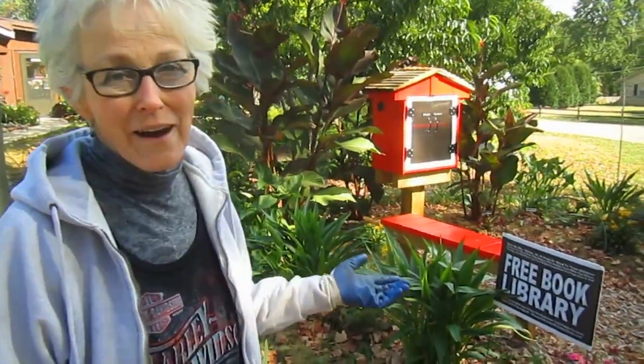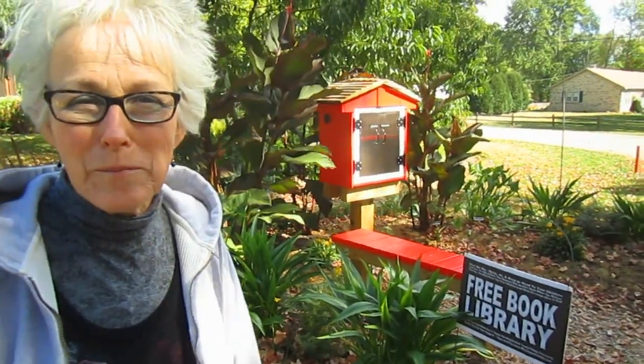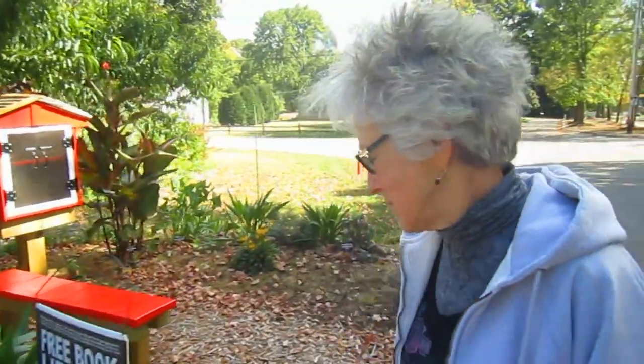Hi everybody, it's Lynn from WisconsinGarden.com and today we're going to do part two of our fall garden. Behind me, you will see our free library. This was one of our big projects for the summer and it turned out beautifully. We've had a lot of nice comments about it.